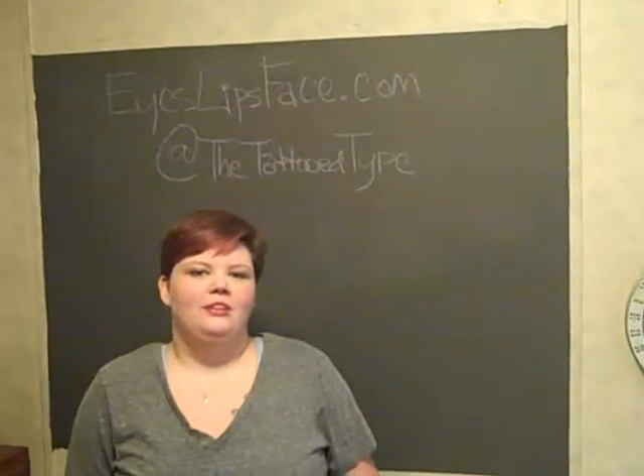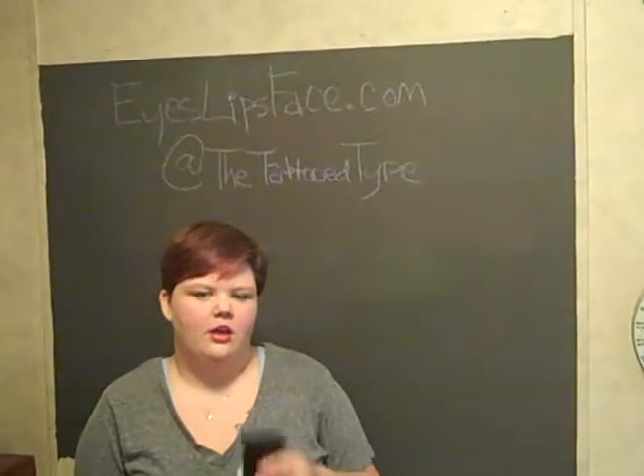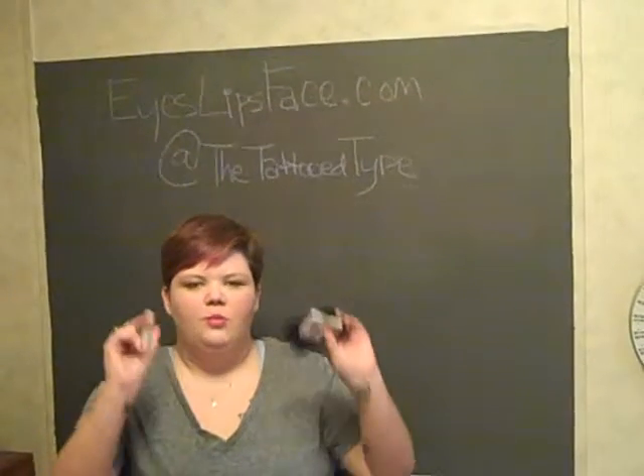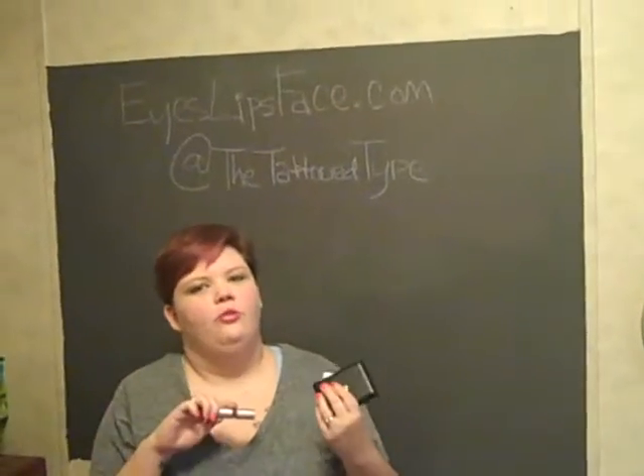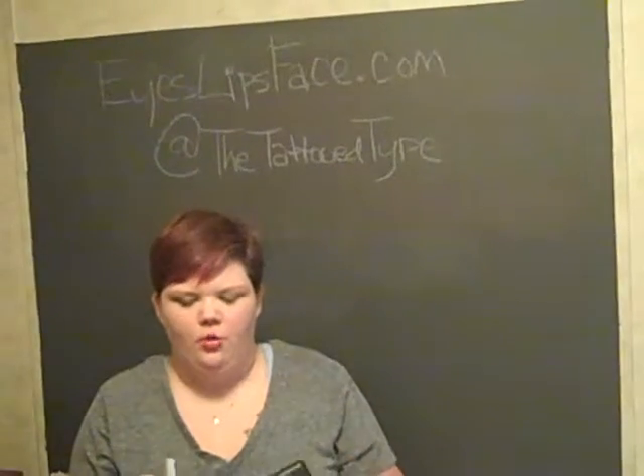Hi everyone, it's April with the Tattooed Type and I just wanted to do a really quick e.l.f review. These are some of the things that I bought the other day and I went over in my last haul, but I did like a quick face with them so I just wanted to go over them.